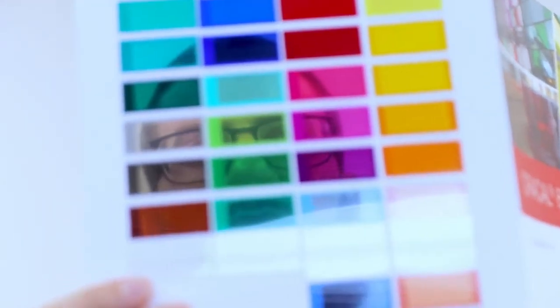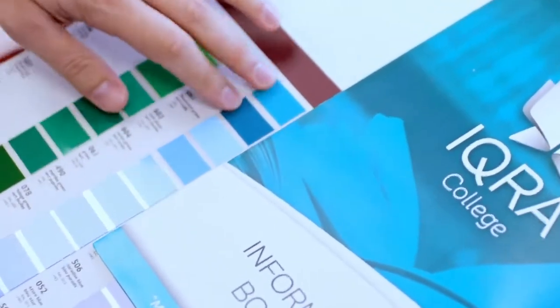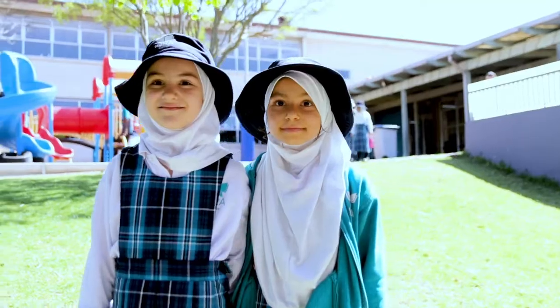Iqra College was a school that I branded from day one. These spaces that we've designed over these last few months have been part of this amazing project. They're a very modern, contemporary Islamic school.